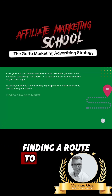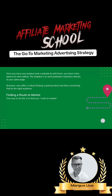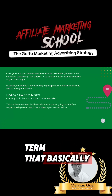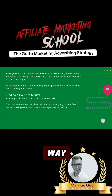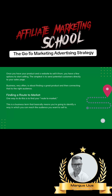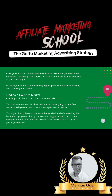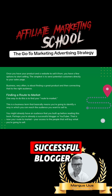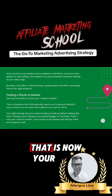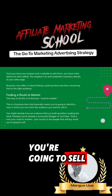Finding a Route to Market. One way to do this is to find your route to market. This is a business term that basically means you're going to identify a way in which you can reach the audience you want to sell to. You might already have an audience that you've built up before reading this book. Perhaps you're already a successful blogger on YouTube — that is now your route to market, your access to the people that will buy what you're going to sell.